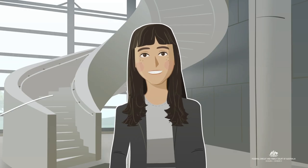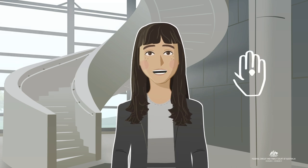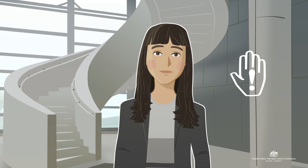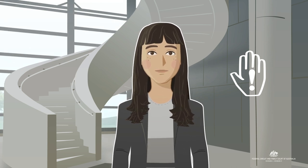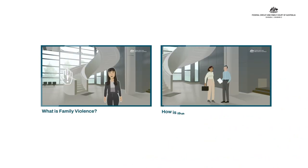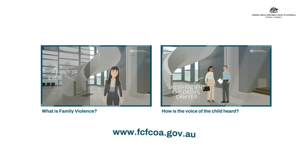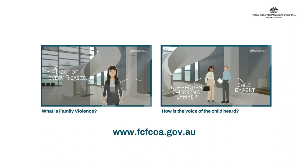The court takes family violence and the safety of you and your family very seriously. Remember, family violence is never okay. Make sure to watch our other videos to understand more about family violence and the court process. You can find more helpful information and links on the Federal Circuit and Family Court of Australia website.